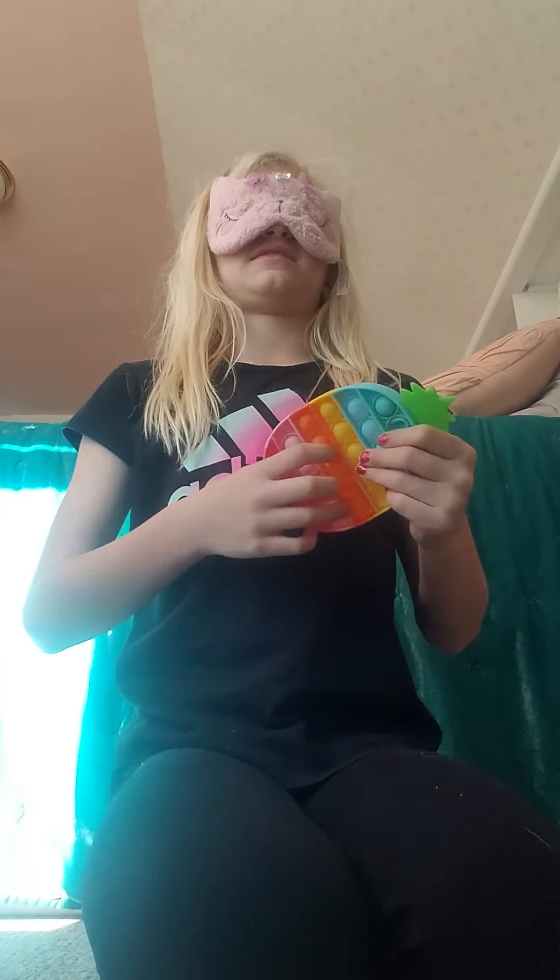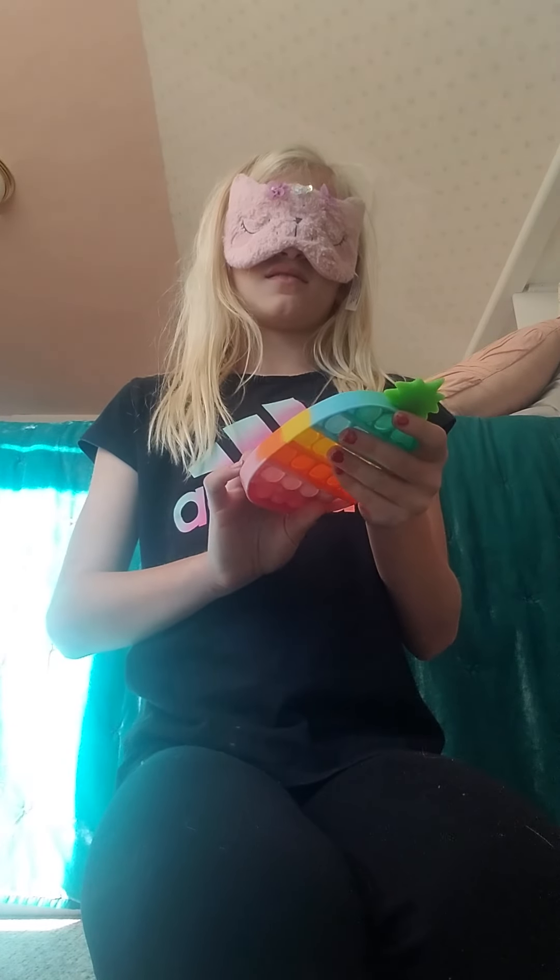I promise I'm not cheating. This is hard. What is this? What? Oh. My pineapple poppet. Rainbow poppet. This is my good one. Yeah. This is definitely my good one.